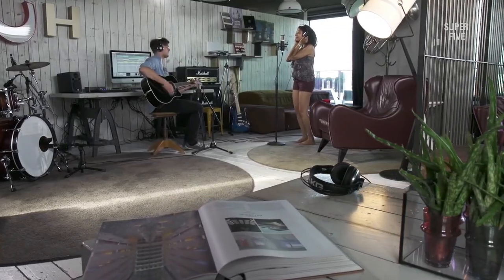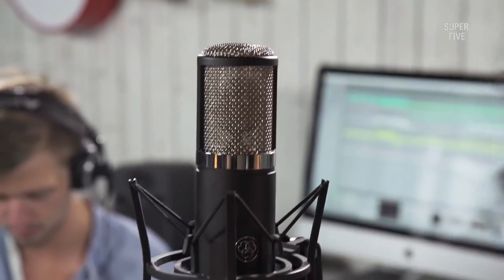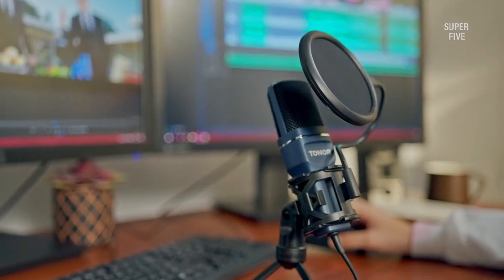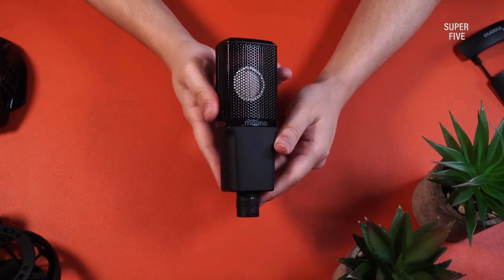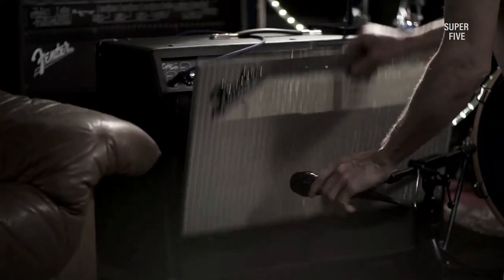You cannot underestimate the value of a condenser mic, especially when it comes to recording vocals or vocal performances. Your microphone's ability to pick up your voice and eliminate distracting sounds from the recording space are two of the most important factors in determining the overall quality of your voice. This is where the best condenser mic for vocals can fit the picture. Whether you're recording vocals in a professional recording studio or in the comfort of your home, you need a good condenser mic.